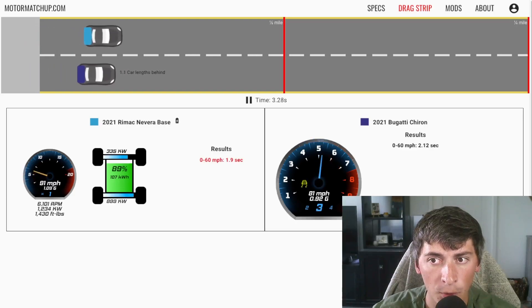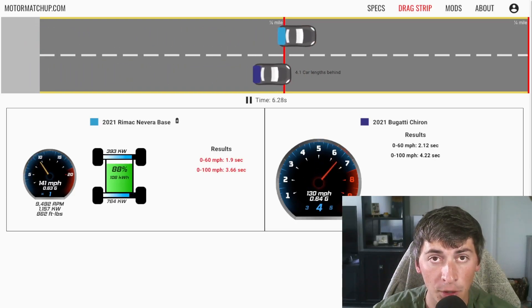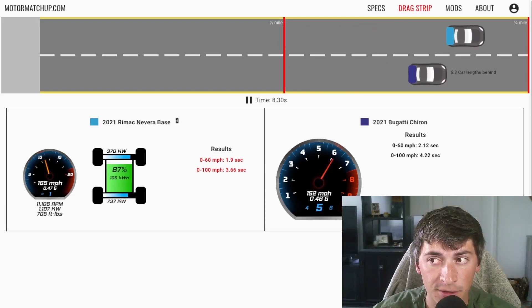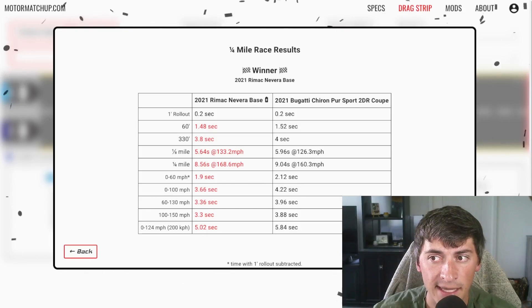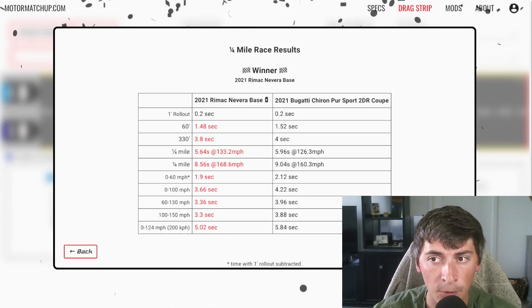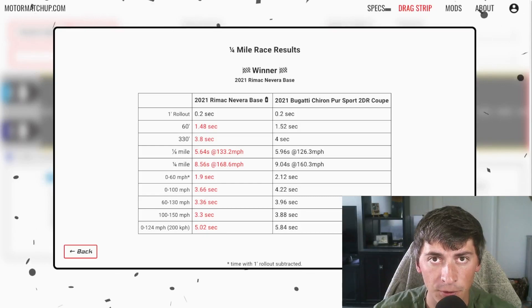We see a 1.90 second 0-to-60 out of the Rimac and a 2.1 out of the Chiron — both ridiculously fast, almost a 2-second 0-to-60. We see 9 seconds at 160 mph for the Pure Sport and 8.56 at 168 for the Rimac.